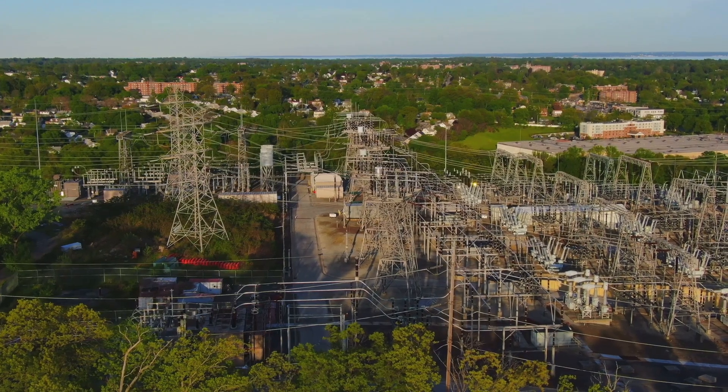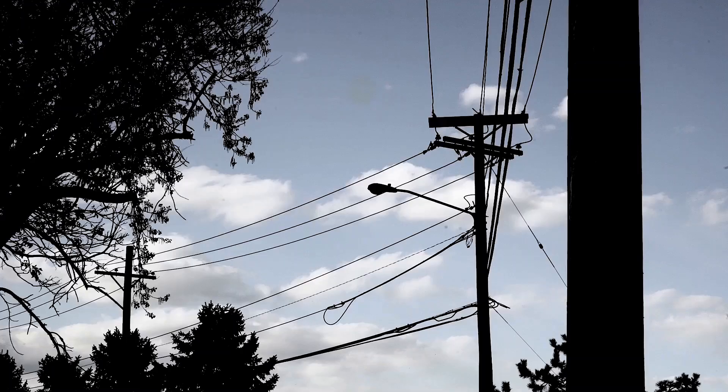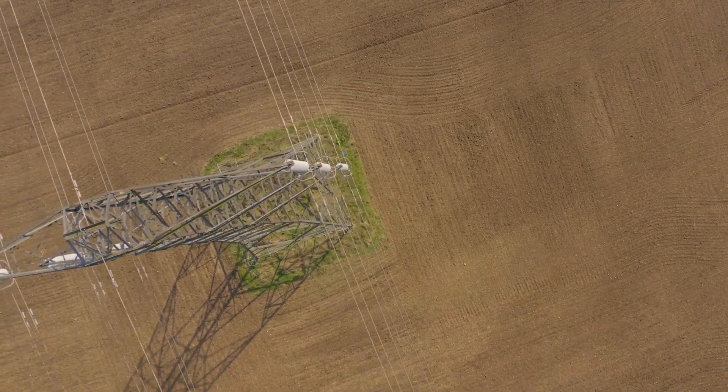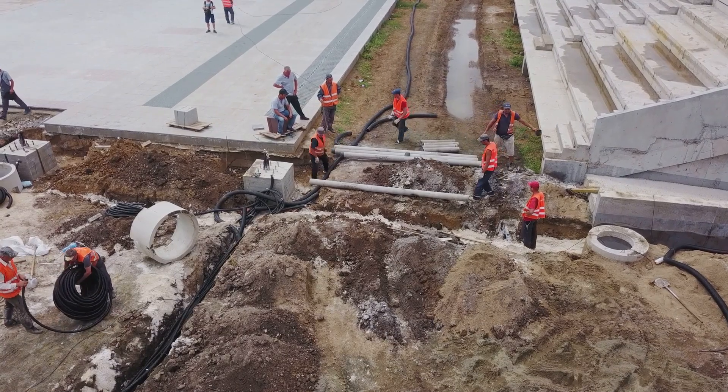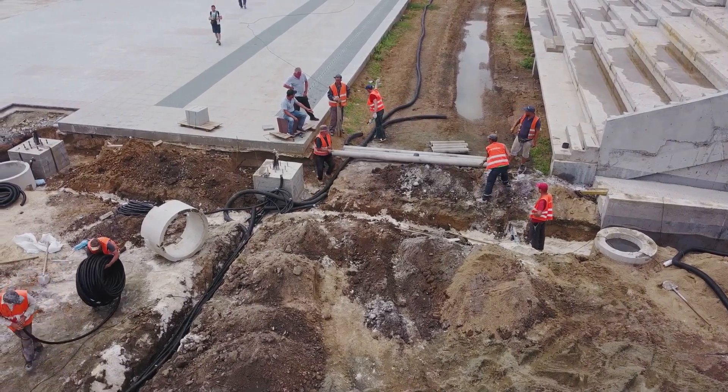These energy pathways come in two main types. First, there are overhead lines — wires strung high on poles reaching for the sky. Then there are underground lines, hidden beneath our feet. So, overhead or underground? Which one is better? Let's investigate together.